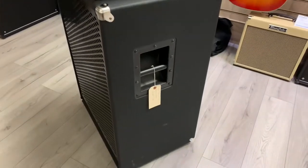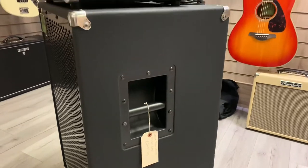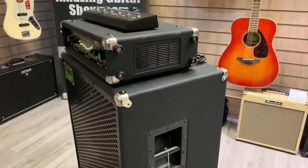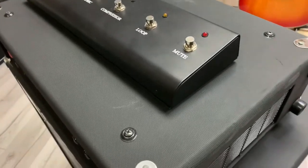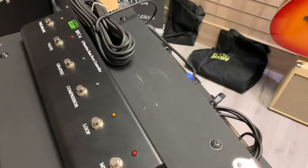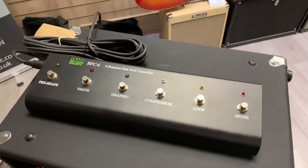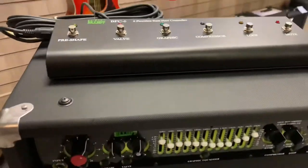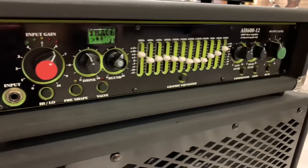Like I said earlier on, a few cosmetic marks here on the side just to make you aware of — absolutely nothing to be concerned about whatsoever, just a few little marks in the fabric there. But the amp is in complete full working order. The pedal's working fine. All the controls on the front — you can have a close-up, a really good look at that.